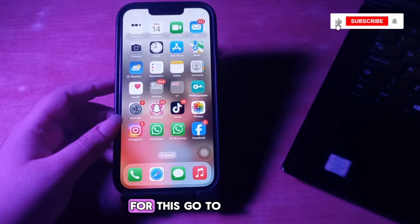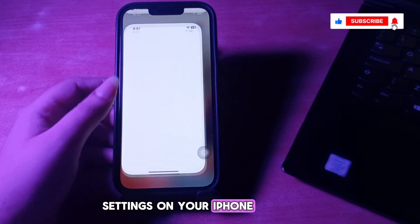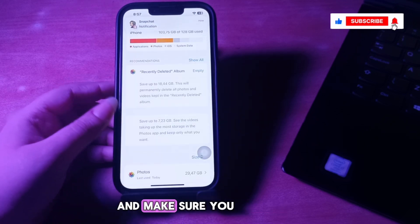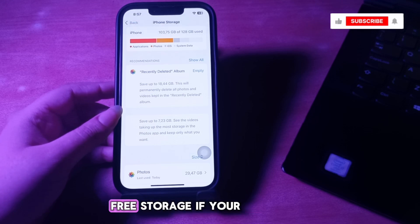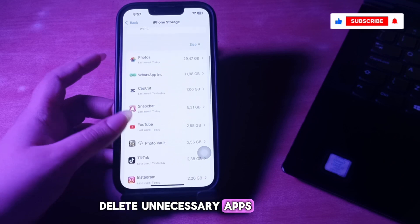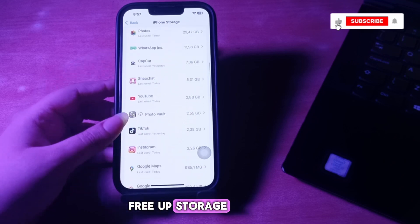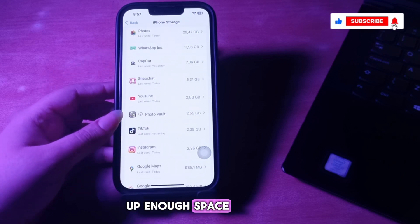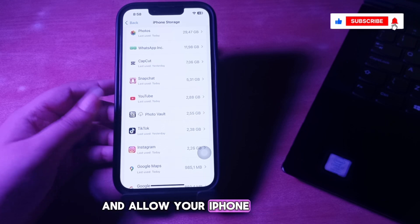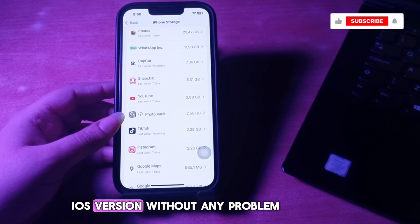The next step is free up storage space. Go to Settings, then General, and choose iPhone Storage. Make sure you have at least 10 gigabytes of free storage. If your iPhone is running low on storage, delete unnecessary apps, photos, and videos to free up space. Once you have cleared enough space, try the update again.